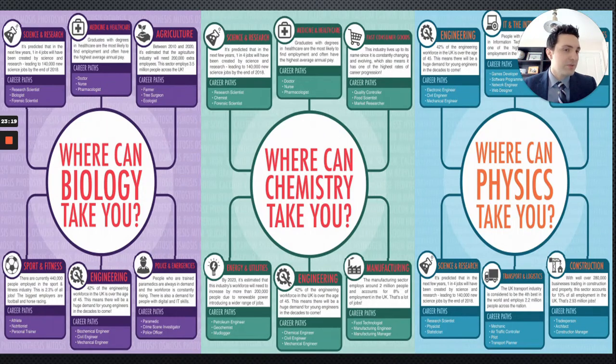Here are some posters showing where science — whether double award or triple award — can take you in terms of careers. You can pause the video and have a look at those.